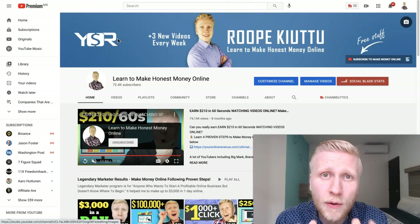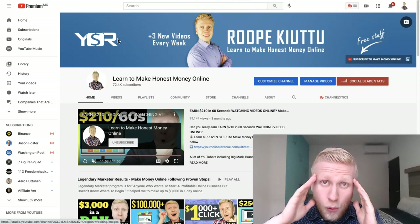You and me, my friend, we will see you tomorrow in the next video on Learn to Make Honest Money Online. Have a wonderful day, my friend.